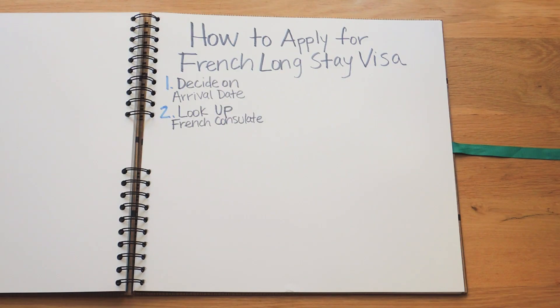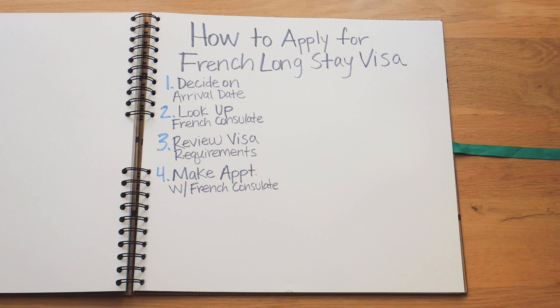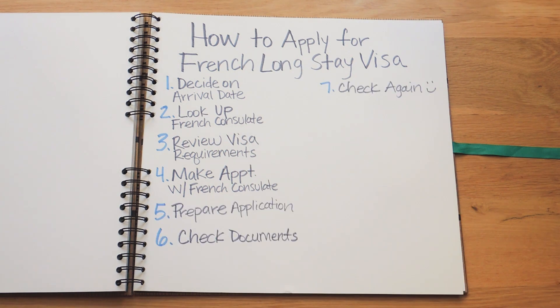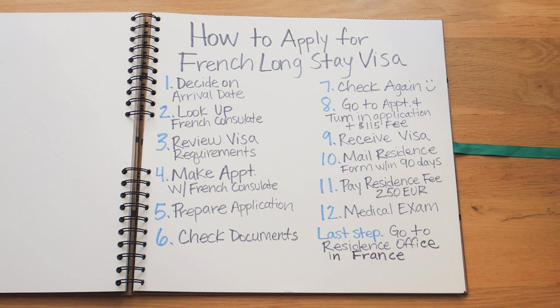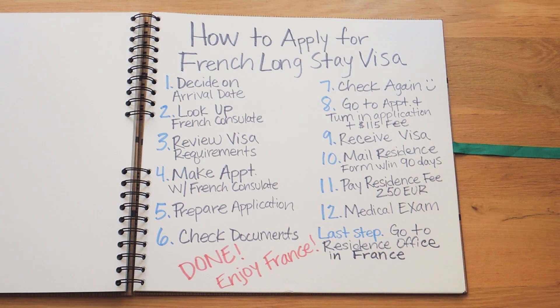I know that was a lot of information, but I hope you found it helpful. I've also posted a blog post on dearworldtraveler.com with this same information so you can easily reference it later — the link is in the description. To summarize: determine your arrival date and look up the nearest French consulate; review visa requirements and make an appointment; prepare your documents; attend your appointment and pay the application fee; wait to receive your visa in the mail; and once in France, complete your residency requirements. Then you're free to enjoy France for a year.